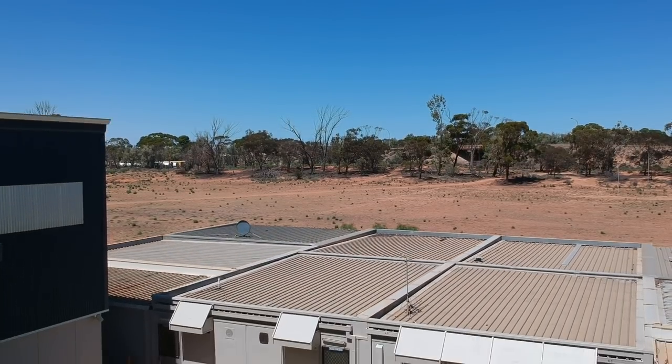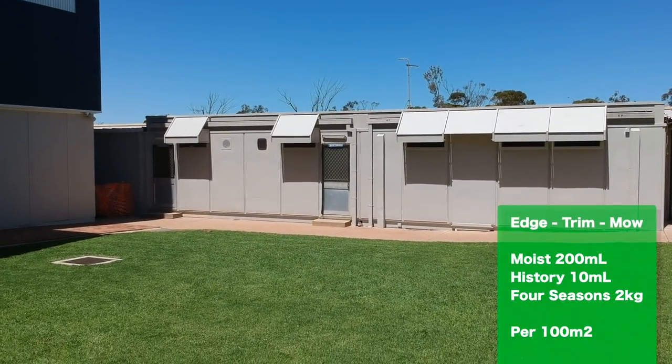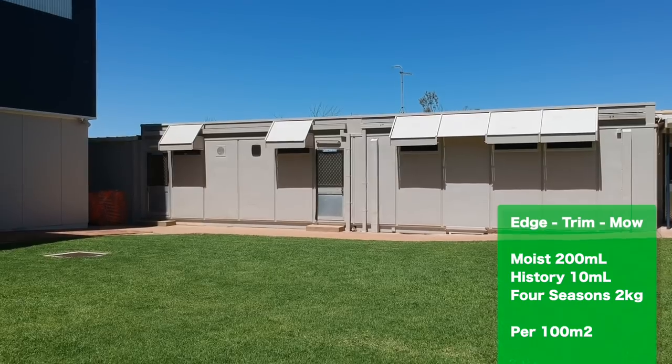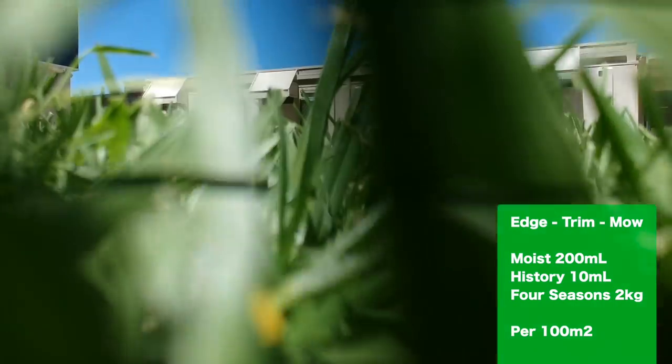Well anyway, let's stop yabbering and let's get trimming. Even in harsh and very arid climates you can grow lawn following my program and tips. I'm going to do an edge trim first, then put some Moist soil wetter down, some History for the bugs, and Four Seasons for fertilising.